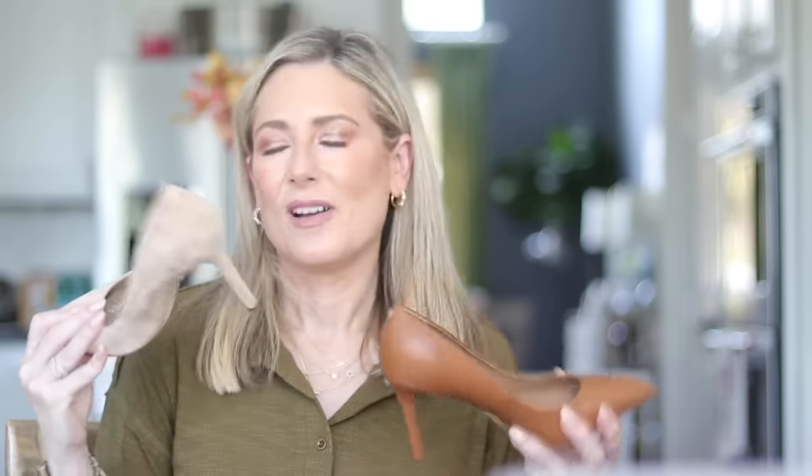Another reason I keep ordering the Sam Edelman Hazel pumps is that once you know your size, you're always that size regardless of material. They have dressier, holiday, sparkly, metallic, and embellished versions too. Now is the season for suede and richer-toned leather. I hope this list was comprehensive — if I left anything out, please ask in the comments. Thanks for hanging out with me — see you in the next one!